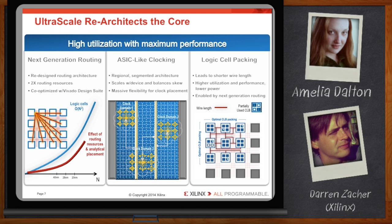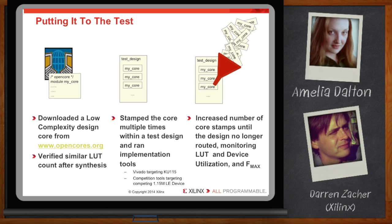That all sounds great on paper, but do they work? We sell silicon, not paper. So we put the architecture and tools to the test. We downloaded a low-complexity design core from opencores.org and synthesized its RTL with Vivado and the competitor's tool to verify that both produced about the same number of LUTs.